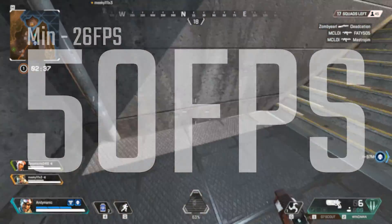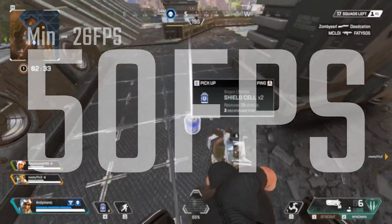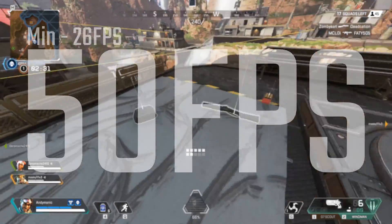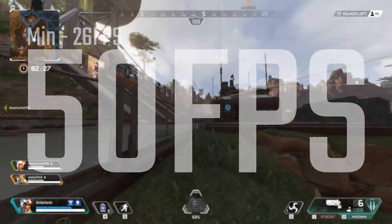Apex is also relatively well optimized. We did have fairly low dips down to 26, but an average of 50 certainly isn't too bad. Again, if you're used to a console gaming experience, then this won't be too different for you.